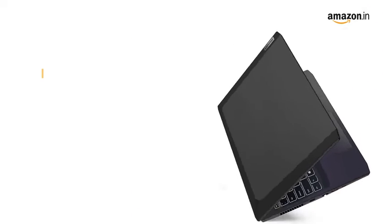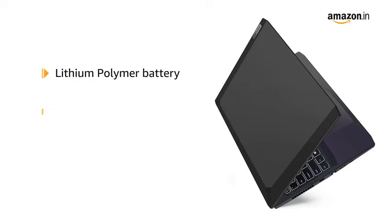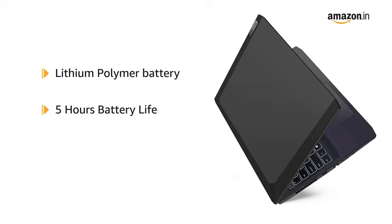The laptop is powered with a Lithium Polymer battery with up to 5 hours of battery life and a rapid charge of up to 50% in 30 minutes.